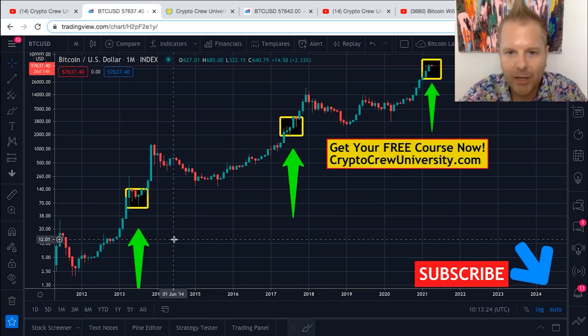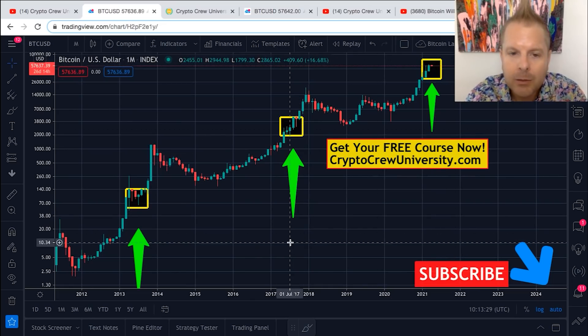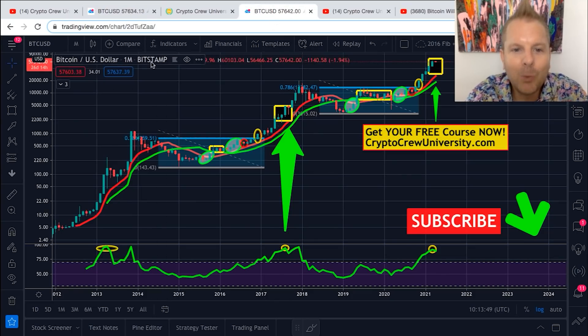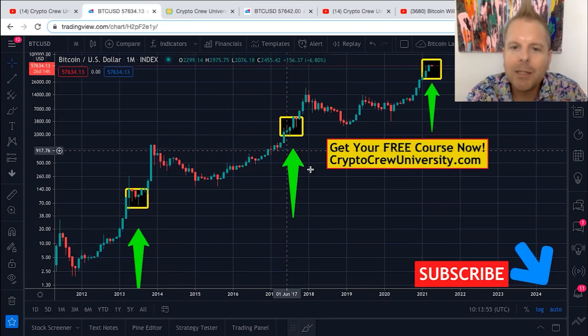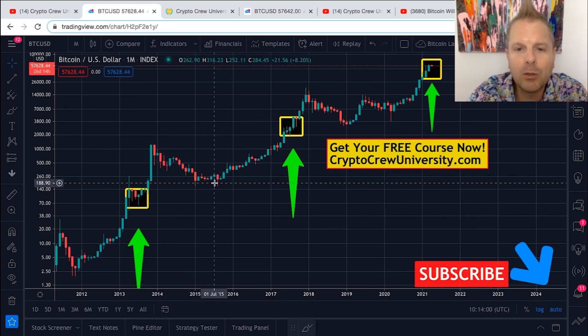Nobody can argue all of the facts we've just presented — those are black and white. On this channel, we don't throw out pie-in-the-sky prices like 'Bitcoin is going to be a million dollars' without backing it up with anything. We don't throw out numbers like $400,000 without a ton of evidence and facts in the charts. I'm going to show you another chart in a second that'll knock your socks off even more — a chart we've been following for a couple of years, and it's heating up.